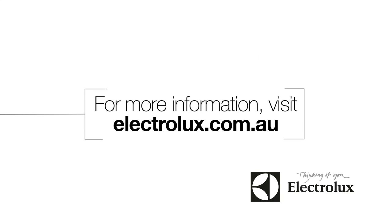Both models are now available. For more information, visit electrolux.com.au.